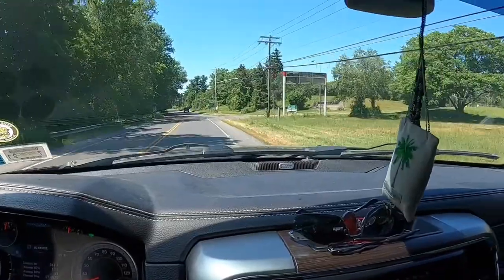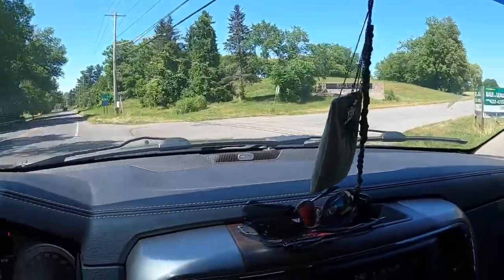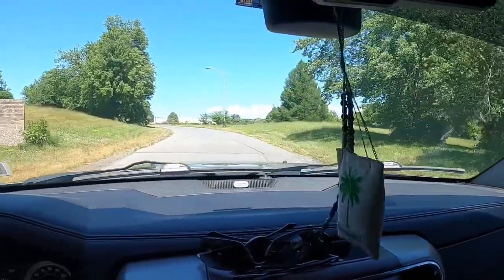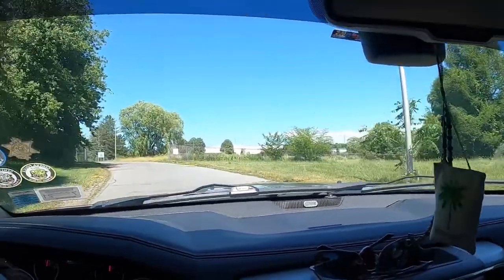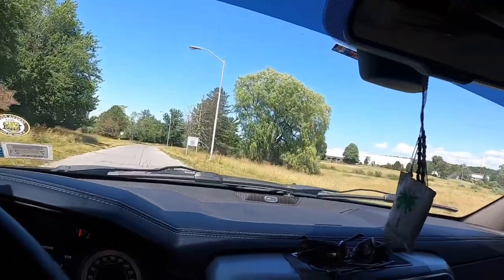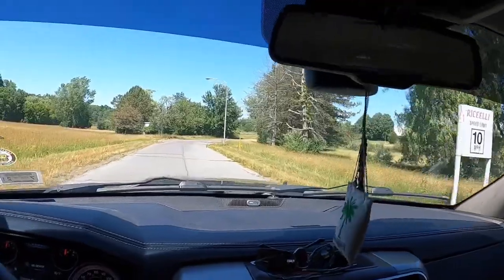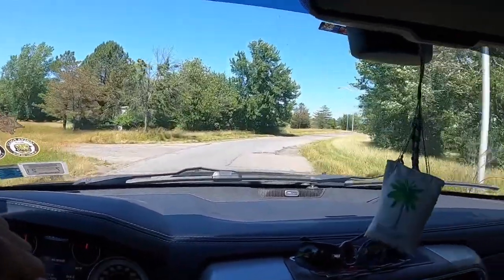Alright guys, we're here — just pulling into the place. Who's excited to see the truck? Like I said, it's a 1997 and it's got a big Cat motor in there. Let's see which truck it is.